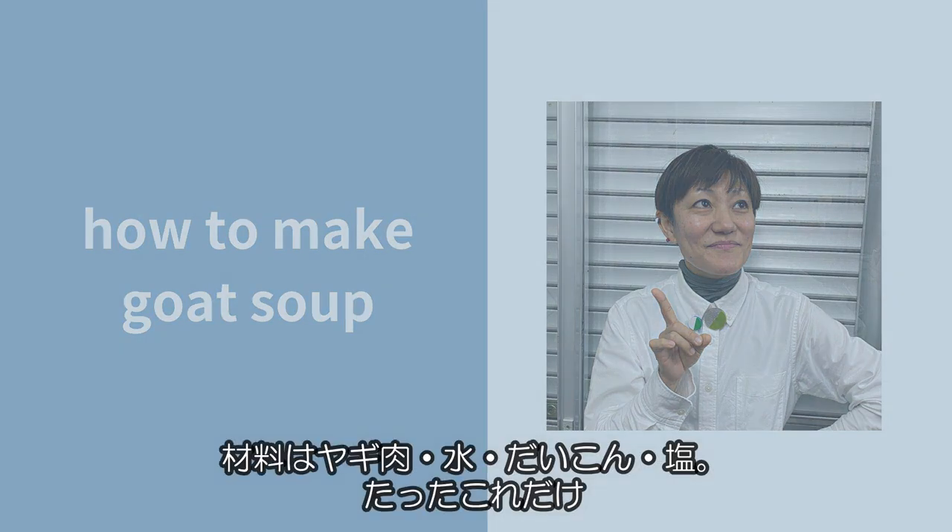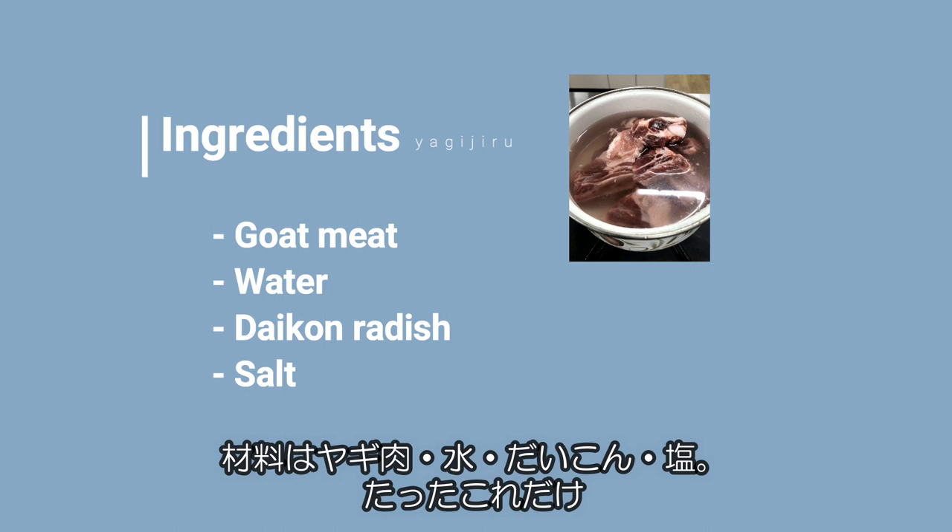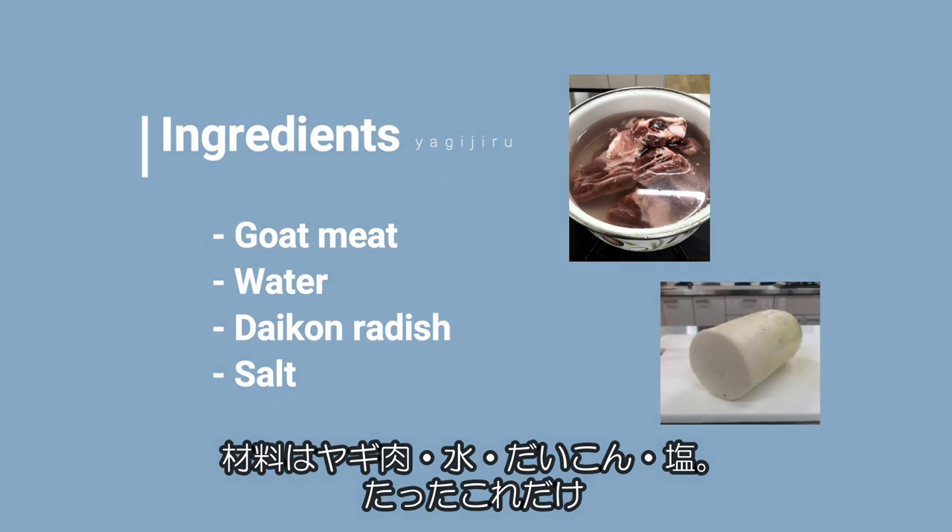The ingredients are goat meat, water, daikon radish and salt. And that's it.